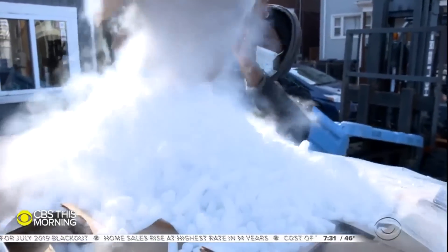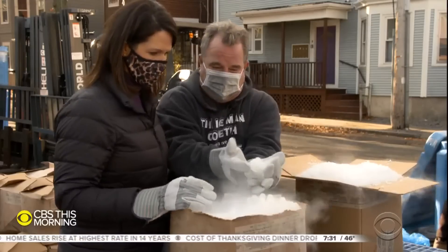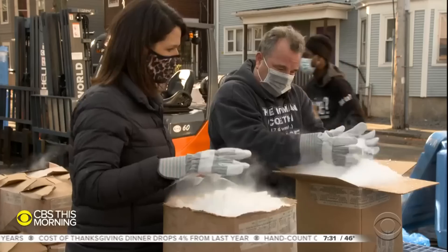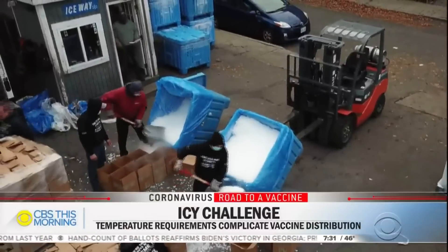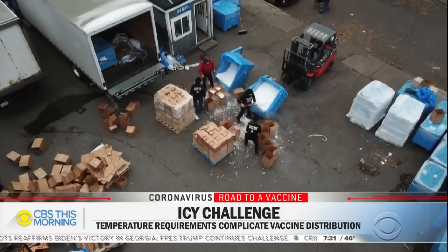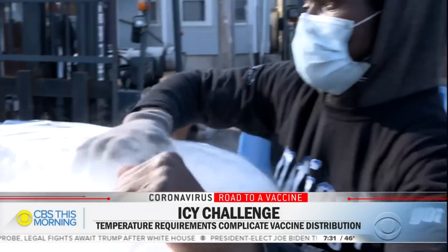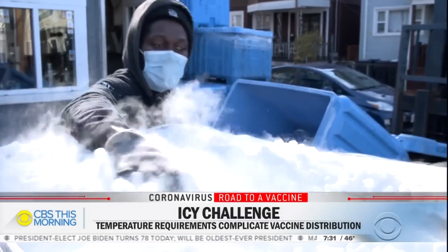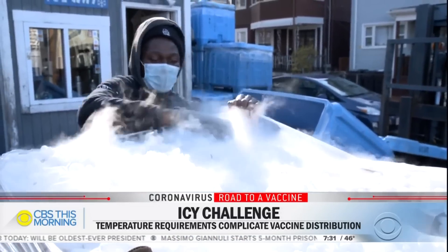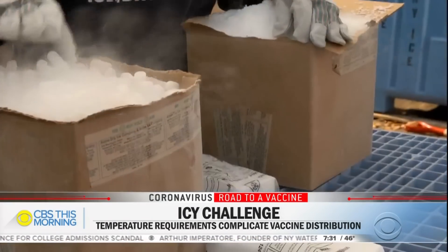At Acme Dry Ice in Cambridge, Massachusetts, owner Mark Savinor and his team are working around the clock to provide dry ice to vaccine manufacturers. These are big pellets and these are small pellets. It's not something you think about when you start a dry ice company. 'I never thought I'd be saving lives, but it feels really good.' The demand is definitely higher right now because as fast as they're making the vaccine, they're shipping it out.